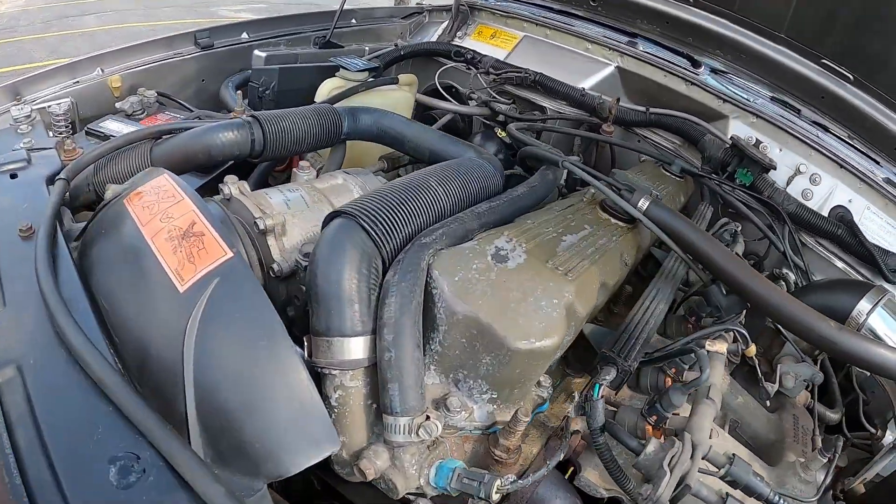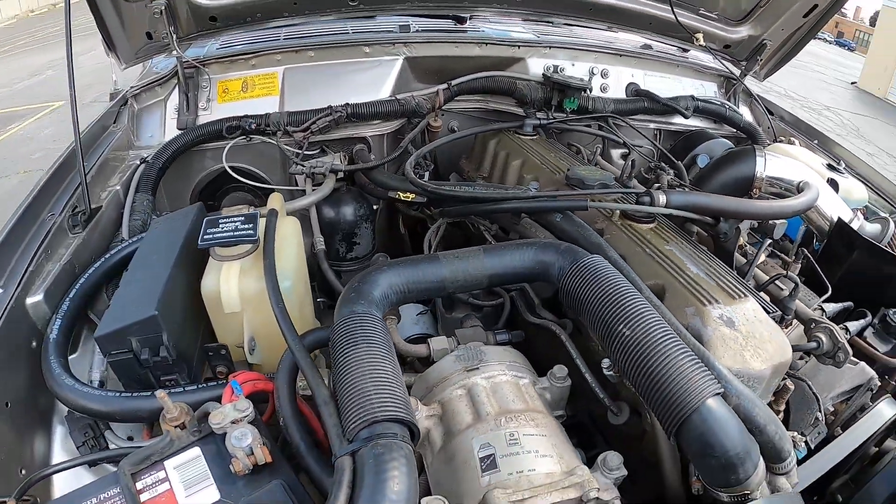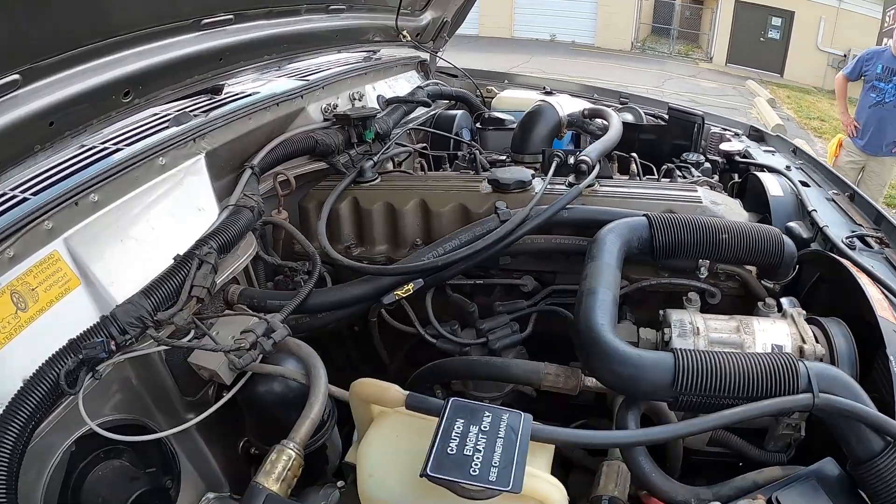It has been a couple years, hence some of the paint is flaking off the engine. It was not built to be a 100% perfect immaculate show car — he does drive it and he does enjoy it.